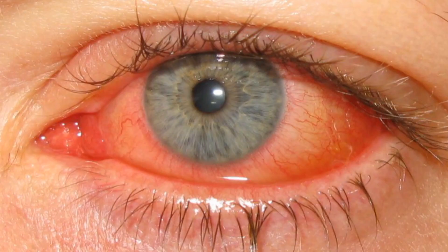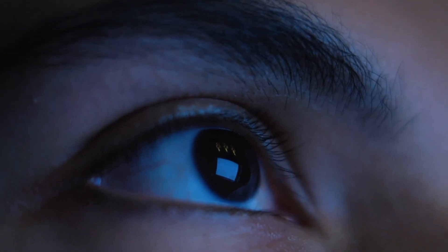Pink eye, or conjunctivitis, is an eye condition that causes the eye to become pink and irritated. Pink eye is a term for the inflammation of the conjunctiva, the membrane that covers the eye and lines the inside of the eyelids.